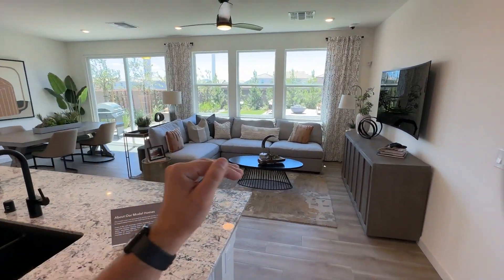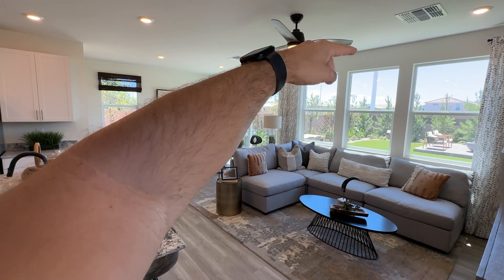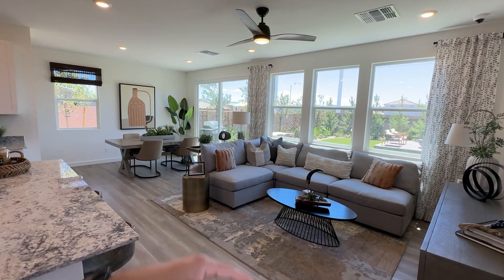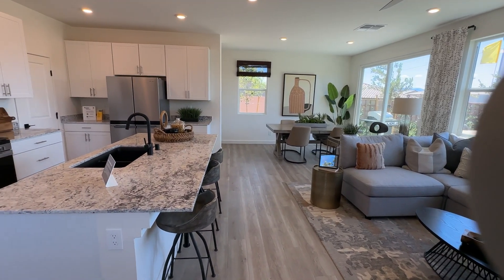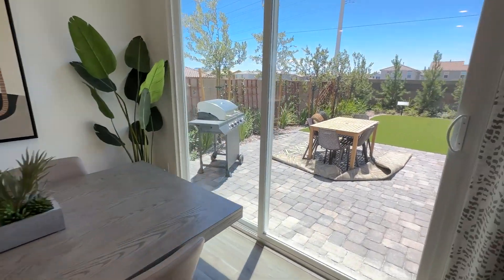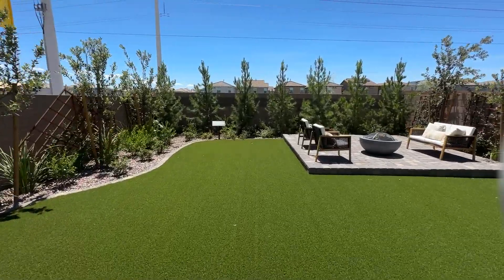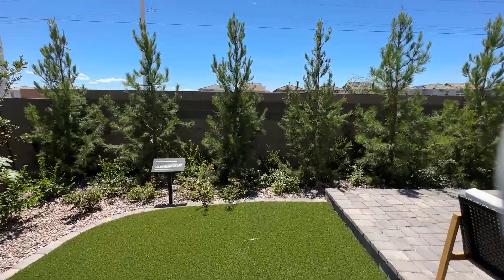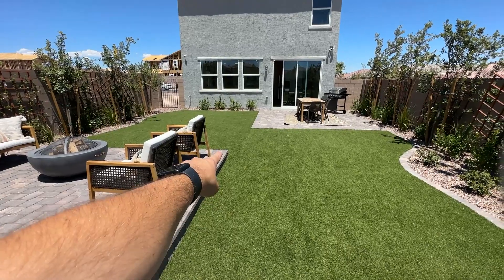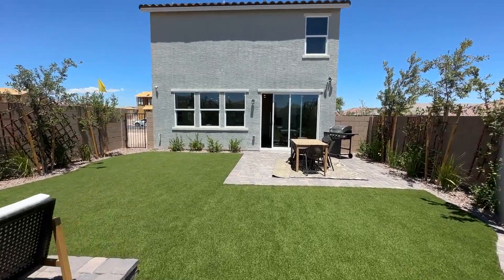They also upgraded to nine-foot ceilings — it comes standard with eight-foot ceilings. The extra foot makes a big difference because eight-foot ceilings push the windows down, make everything feel smaller, and let in less light. Out back you can see a good-size backyard — this is an oversized lot, which would be about a $25,000 lot premium. The lots currently available don't have neighbors behind them and have a good-size backyard.